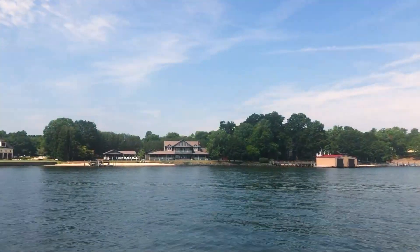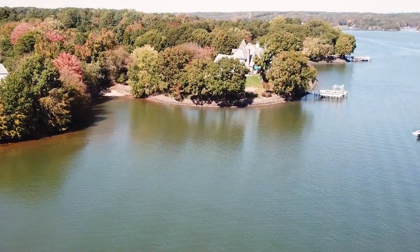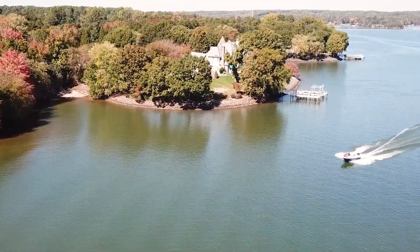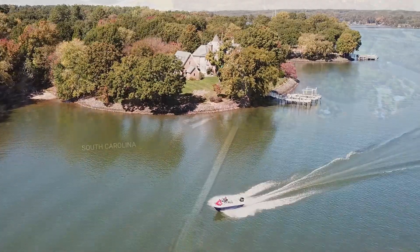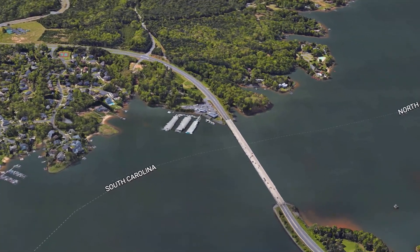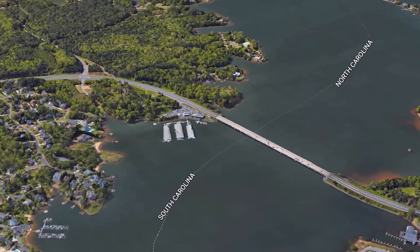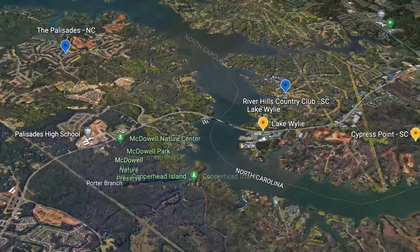There are beautiful mansions and waterfront bungalows littered throughout the shore. Lake Wiley is also very well known for its boating, fishing, and other recreational sports. So with that, we're going to get started and we're going to visit several waterfront locations, inland neighborhoods, and plenty of hot spots that Lake Wiley has to offer.